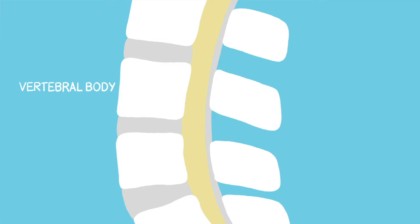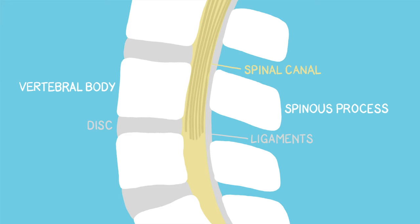Here we have the vertebral bodies of the lumbar region of the back and the spinous processes. Between the vertebral bodies there are discs and ligaments. This is the spinal canal with the rootlets from the spinal cord.